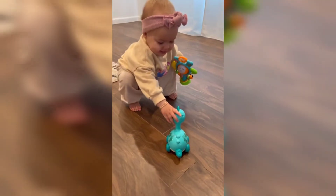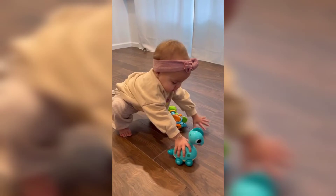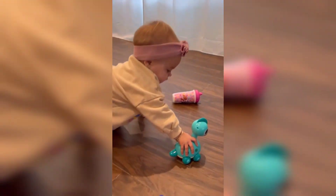Another staple around here is this dino toy. It moves around and makes dinosaur noises and they just chase it around the house. It's so fun.